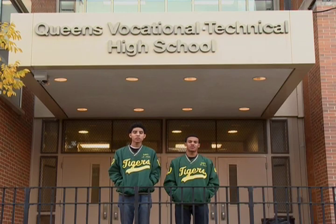Hi, I'm Armando Avila. And I'm Esteban Sola. We are captains of the Queensborough Tigers varsity baseball team. We are here in front of Queens Vocational and Technical High School to tell you about our school and our baseball team.